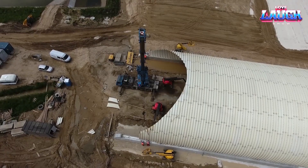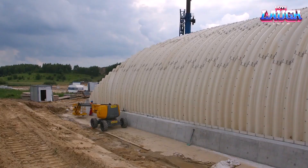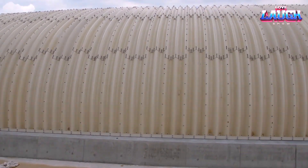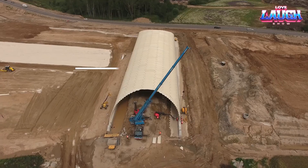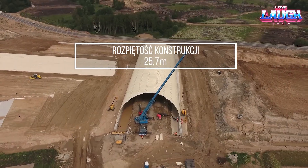UltraCore withstands temperatures from negative 58 degrees Fahrenheit to 122 degrees Fahrenheit, and allows bridges of 328 by 65.60 feet to be assembled in just three weeks.